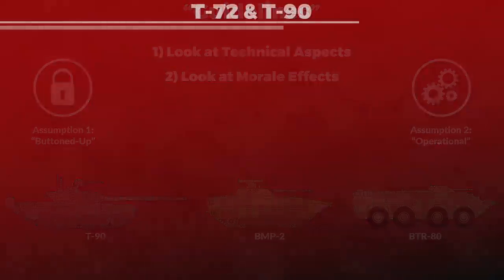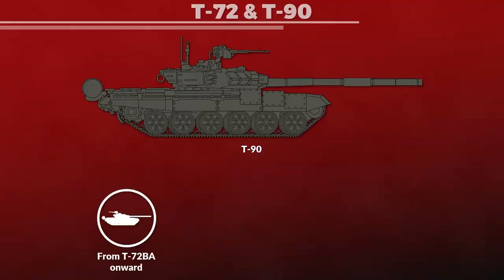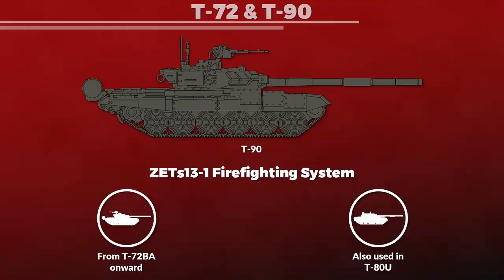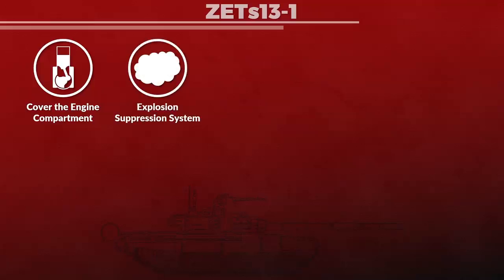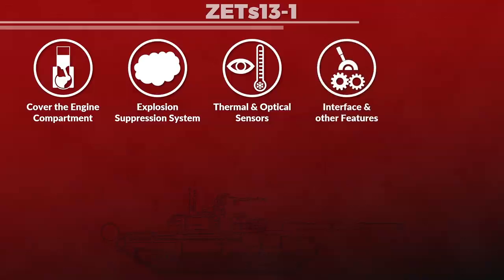Let us look at the T-72 and T-90 first. Newer models of the T-72, basically from the T-72BA modification onward, and the T-90s as well, have the ZS-13-1 firefighting system, which is also used in the T-80U. The system covers several aspects: fighting fires in the engine compartment and an explosion suppression system in the crew compartment. The whole system comes with sensors like thermal and optical sensors, an interface, and other features.